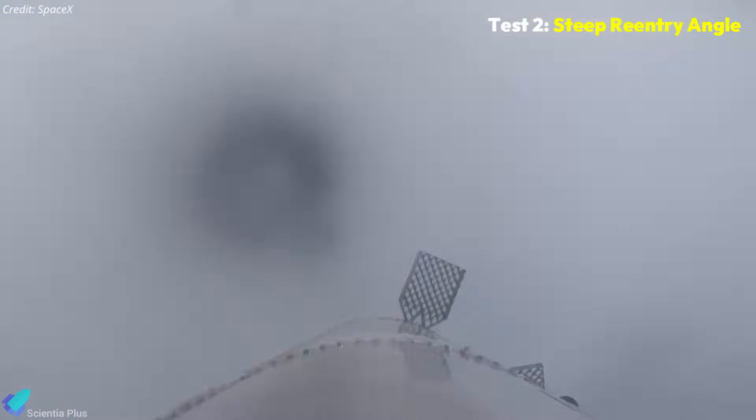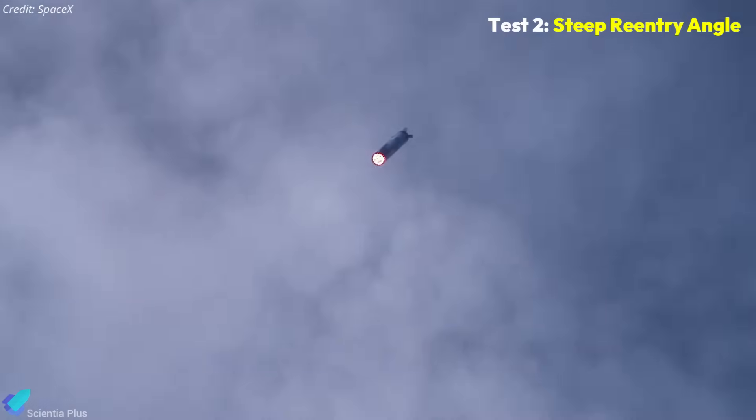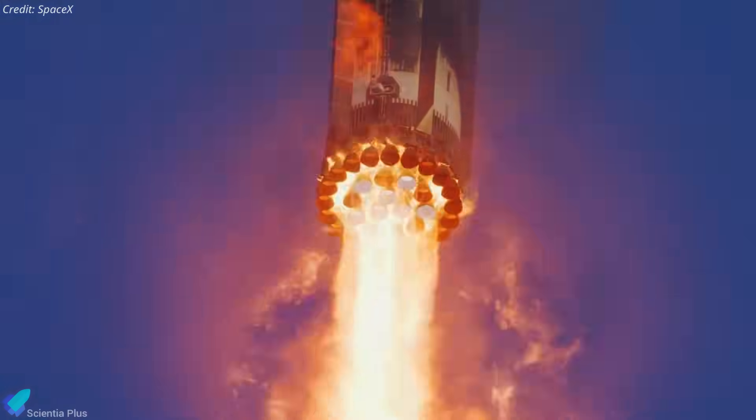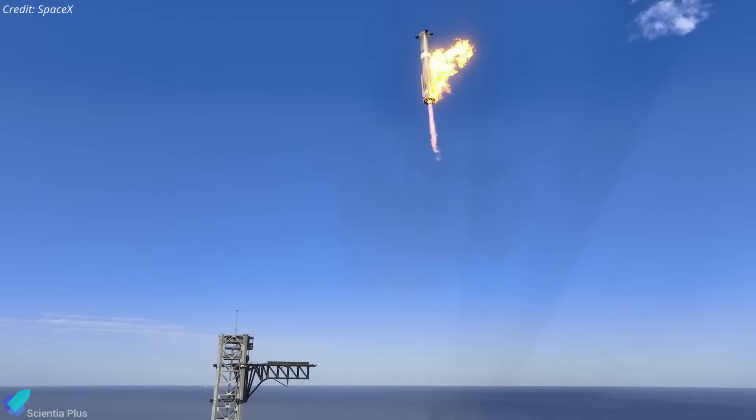Following the boost-back burn, the booster will descend at a steeper angle of attack, increasing atmospheric drag to slow it down before the landing burn. This aerodynamic braking helps conserve fuel and improve landing accuracy, and data from this will refine future Super Heavy flight control algorithms.